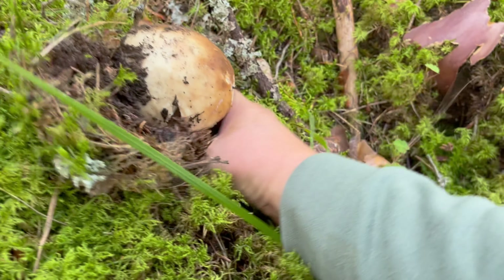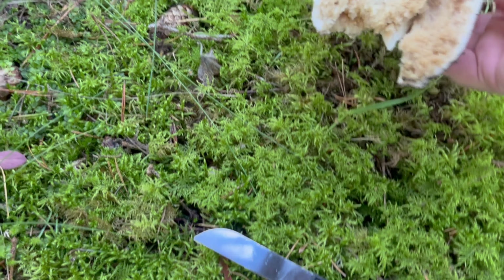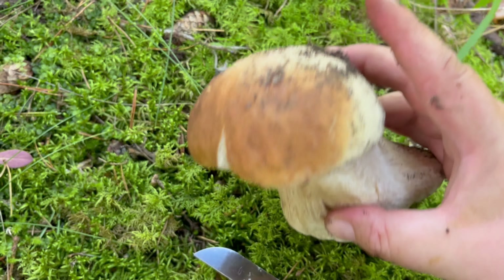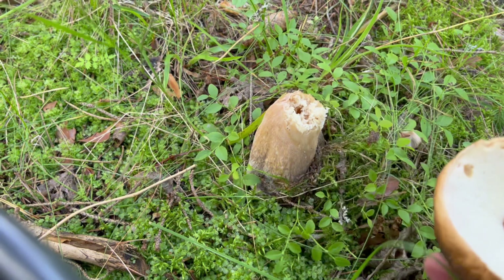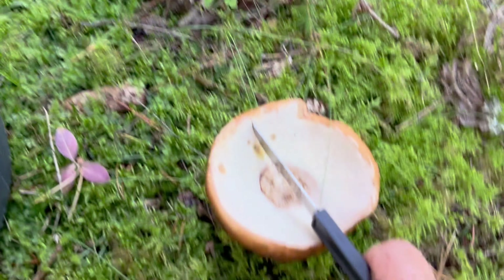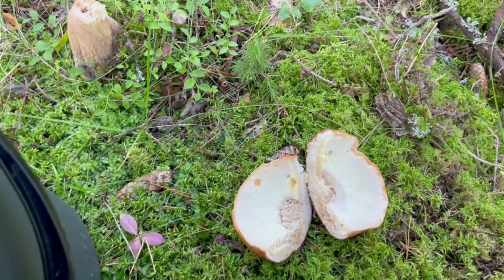Here is another one. I have a feeling that all of them are like this. Such a shame — I think it was just too moist. Here is another one, and the same goes for this one. Even if they are young and look good on top.